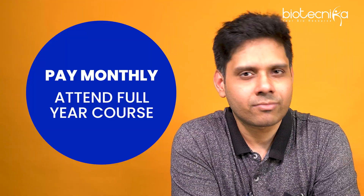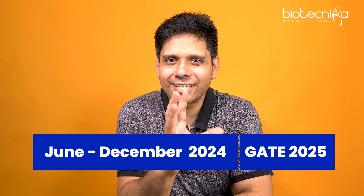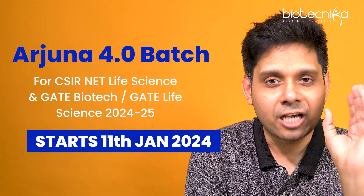We at Biotechnica completely understand that you have to achieve your career goals but at the same time maintain affordability, so that you can slowly pay off the fees and get upskilled, reskilled, cross-skilled, and of course prepare for CSIR NET exams for June and December 2024 and GATE 2025. Arjuna batch is starting from 11th of January 2024.